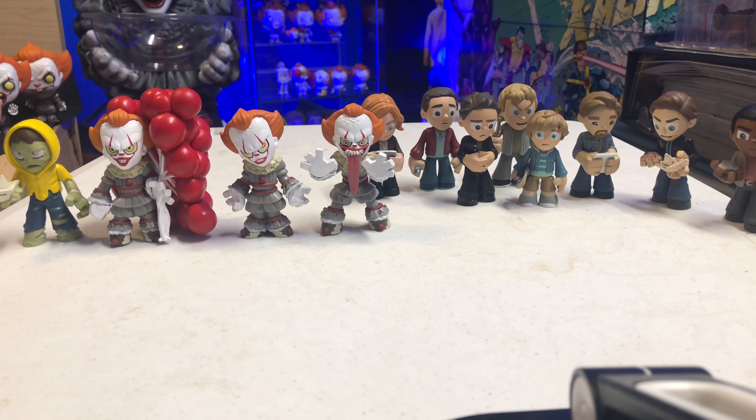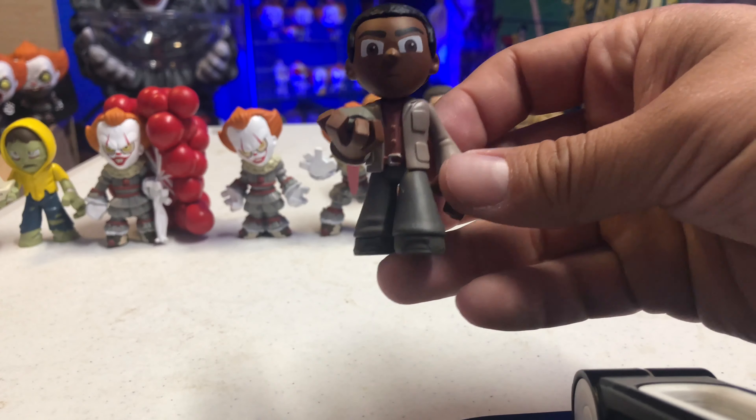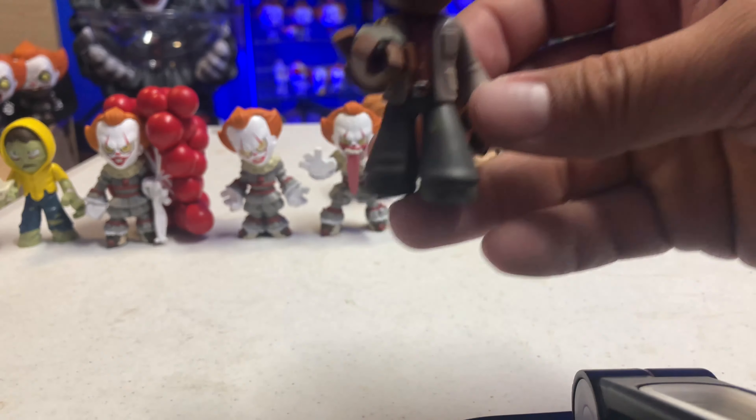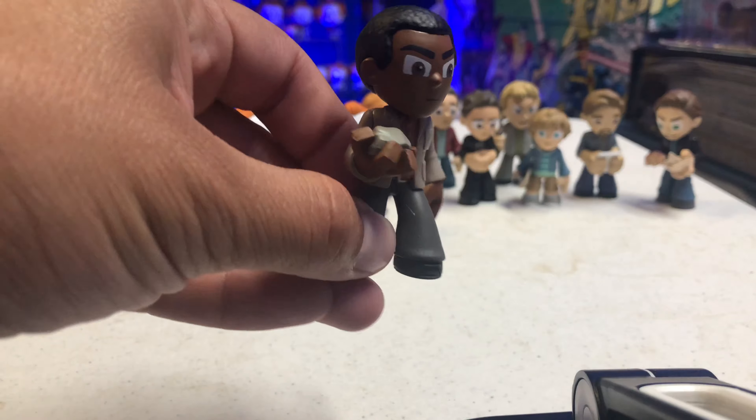The Hot Topic exclusives are the skateboard boy with the hoodie and skateboard, and Bill with blood. I managed to pick up Bill, which is one out of 24, and then all the other ones are just the common ones.